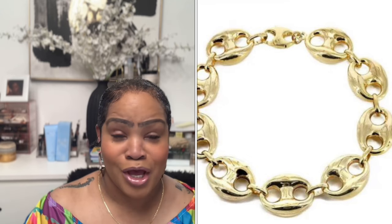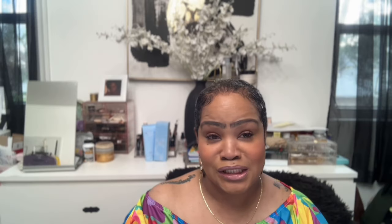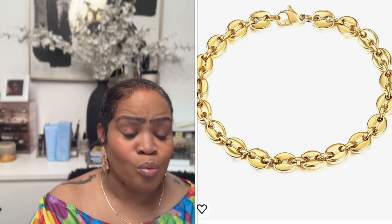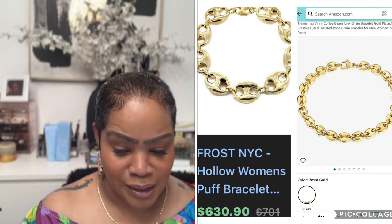The next item is the Gucci Frost NYC Hollow Women's Puff Bracelet. It is really, really cute — I've actually seen this bracelet in person. It goes for $630.90 on Saitore, a website that carries discounted authentic items. Amazon has a very similar one — the Trendsmax 7mm Coffee Bean Link Chain Bracelet in gold-plated stainless steel — for $12.99.